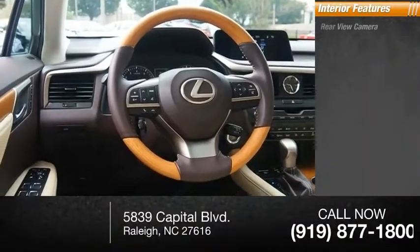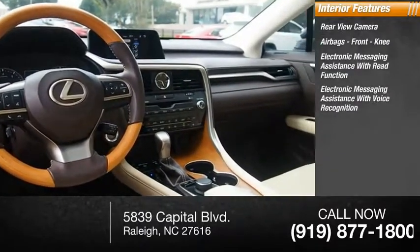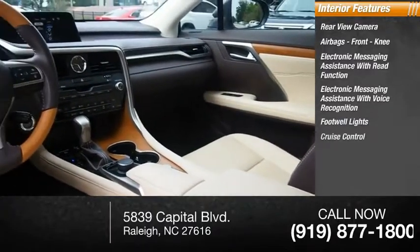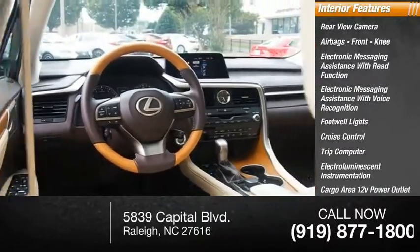Inside you'll find a rear view camera, airbags, front knee airbags, electronic messaging assistance with read function, electronic messaging assistance with voice recognition, footwell lights, cruise control, trip computer, electro-illuminescent instrumentation, cargo area 12-volt power outlet, and child safety locks.